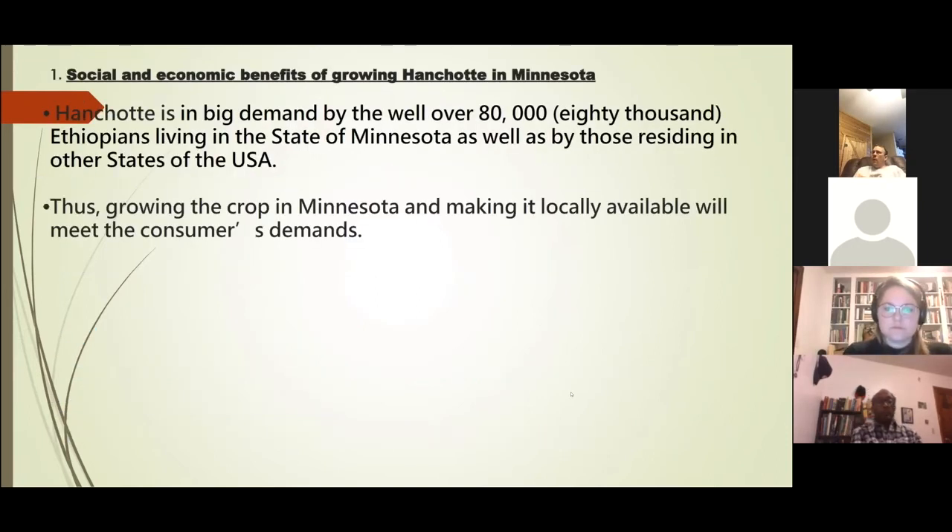Why did I start growing anchote — a tropical crop from Africa — here in Minnesota? There is a big demand from the Ethiopian community, which now numbers almost 100,000 people living in the state of Minnesota, which is known as 'Little Ethiopia.' Growing this crop and making it available for my community has great social as well as economic value.